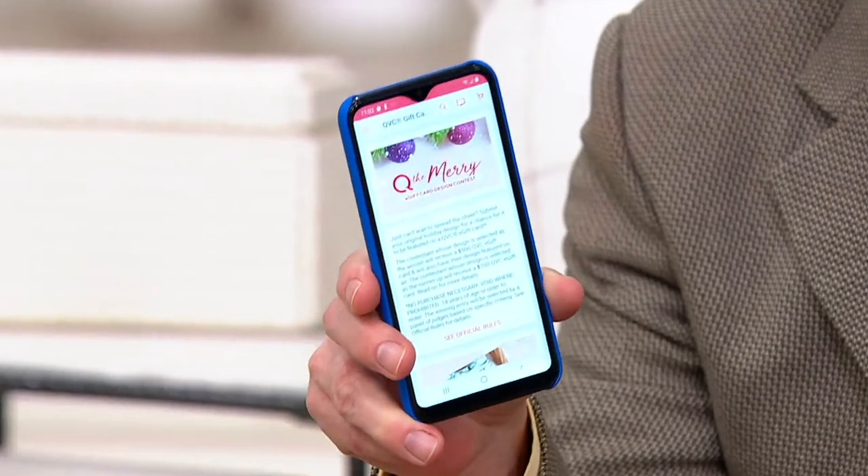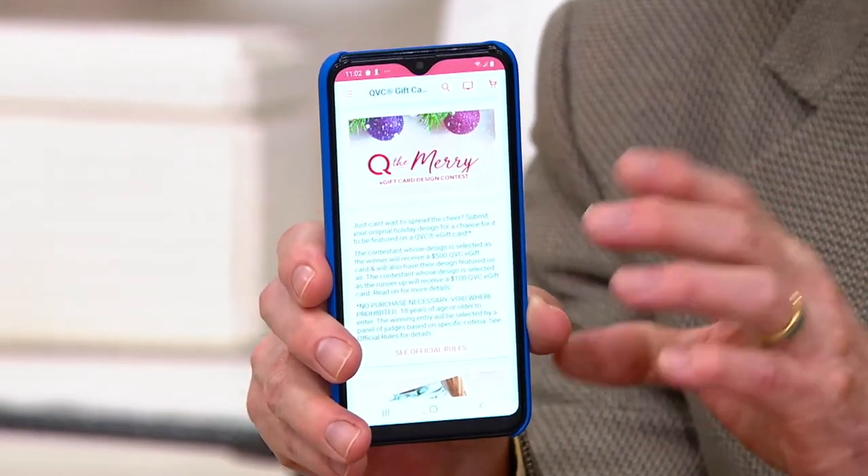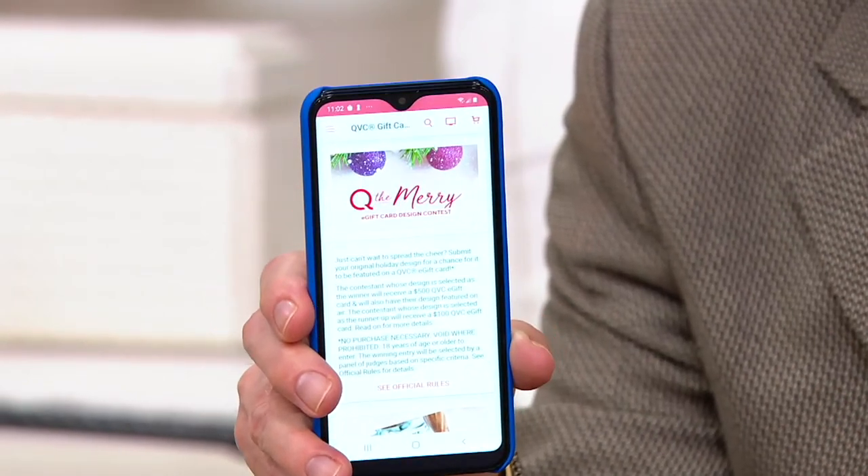This is TracFone's 5.83 inch Samsung Galaxy A10e. It's the largest screen that TracFone has ever done on a Samsung phone.